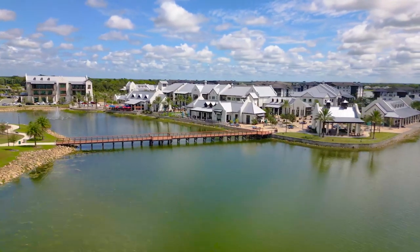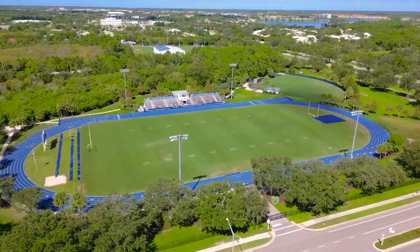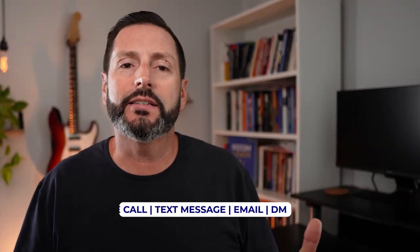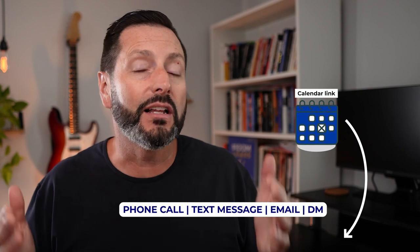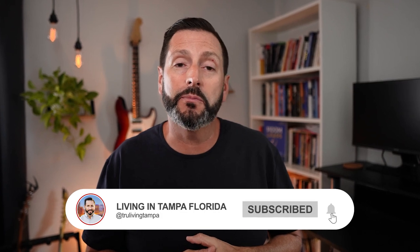I hope the tour of Lakewood Ranch today helped give you some clarity and helped you understand why so many people have considered calling Lakewood Ranch their home. It's been the number one master-planned community for five consecutive years. If you have any questions regarding the area, or if you're considering buying, selling, relocating, or investing in Lakewood Ranch or the greater Tampa Bay and Sarasota areas, do not hesitate to reach out to me and my team. All of my contact information is listed down below, including a link to my calendar. Until next time, go out and live that Tampa life.